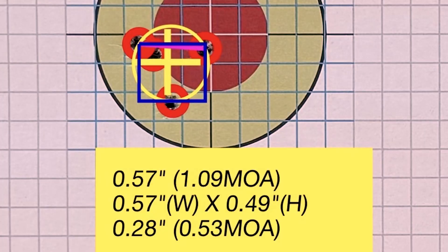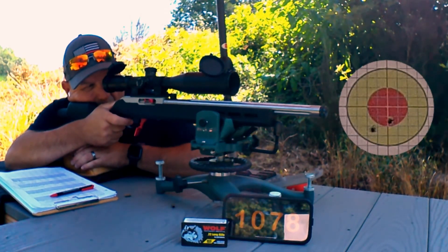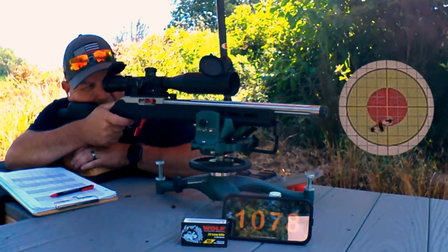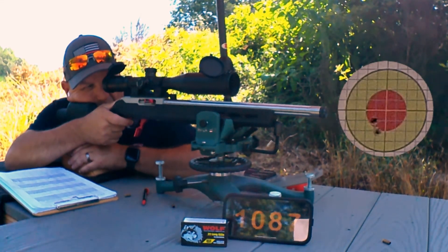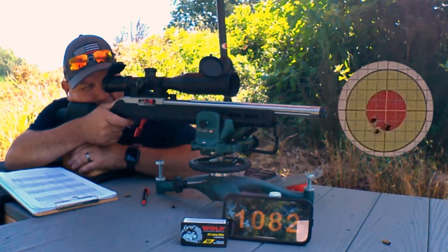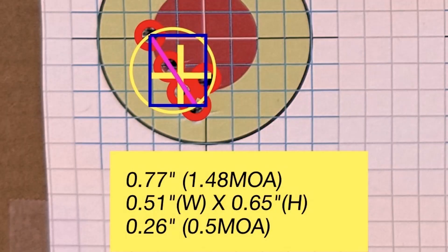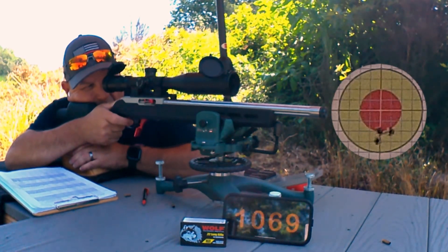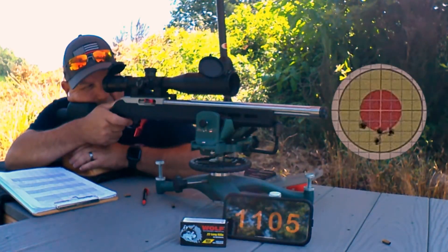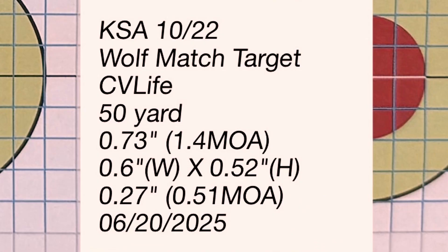0.50. 0.57 — wow. 0.45 — dang. 0.77. 0.64. We'll go down and check that out. 0.73.